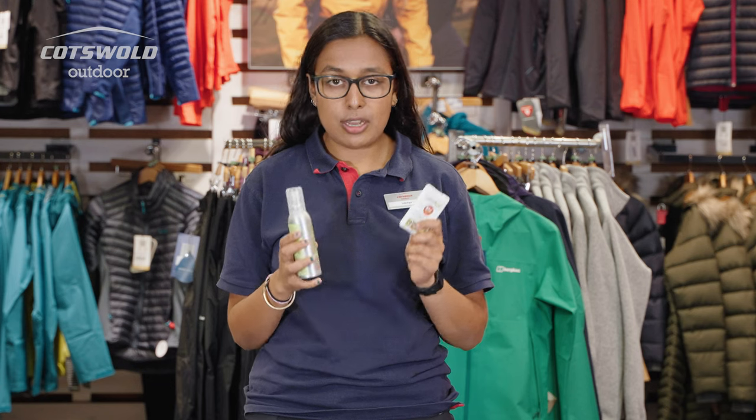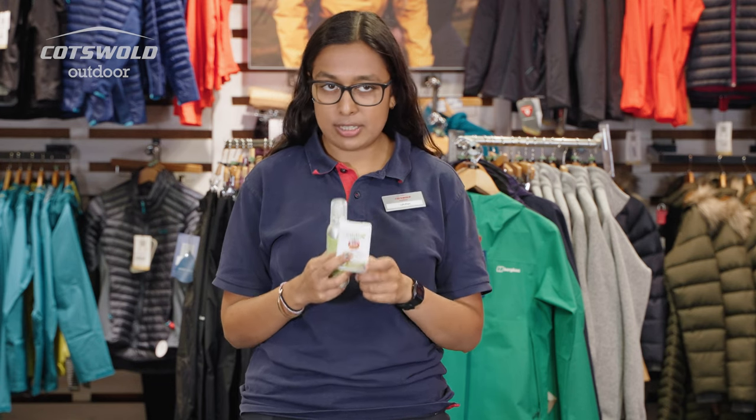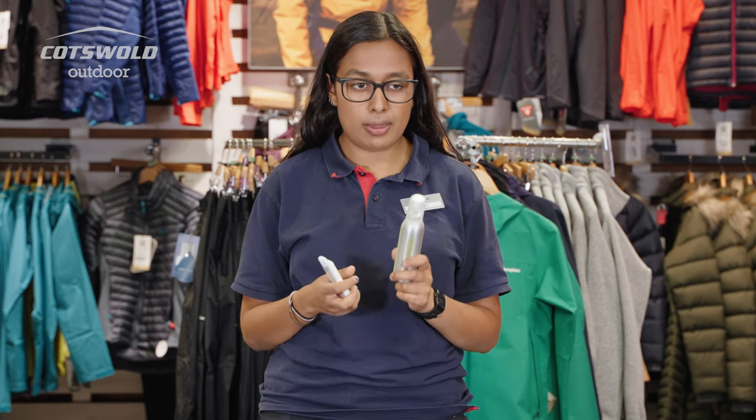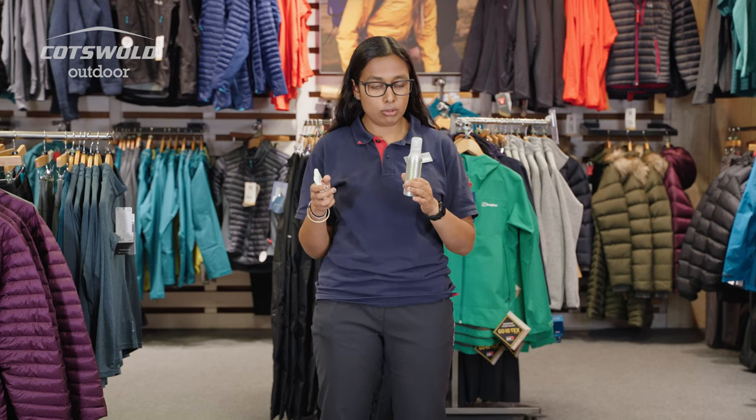Although Smidge has not been recommended for use on animals and they haven't tested it on animals, we have heard success stories of people using it on their pets — but we can't recommend that you do use it on your pet.